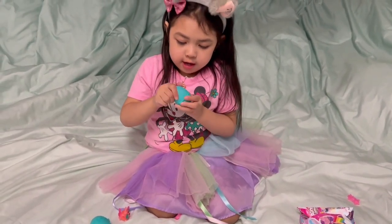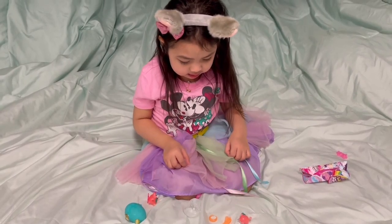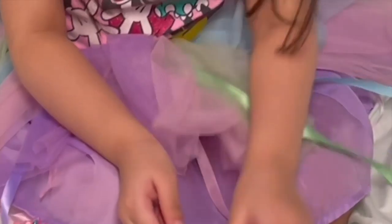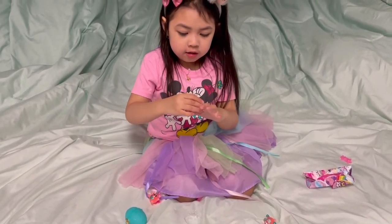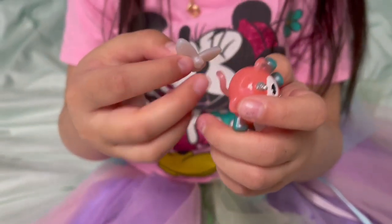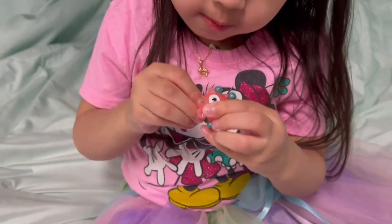Now let's open this one. I can't look, guys. I got this one. You got a tail! You can put this on the ring. Now you have your own ring, butterfly. You put it on your little toy too. It has a cute little tail. The wings are white.